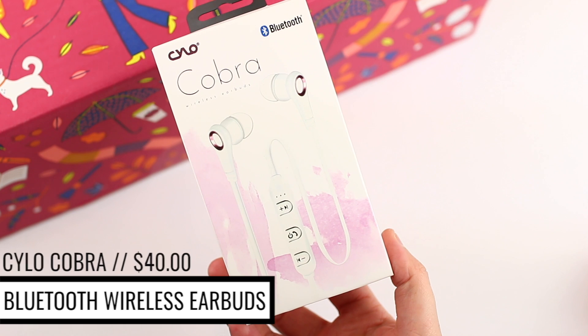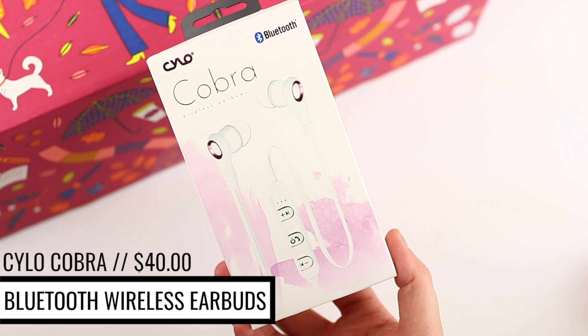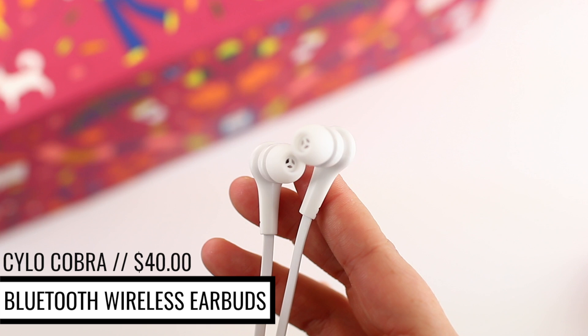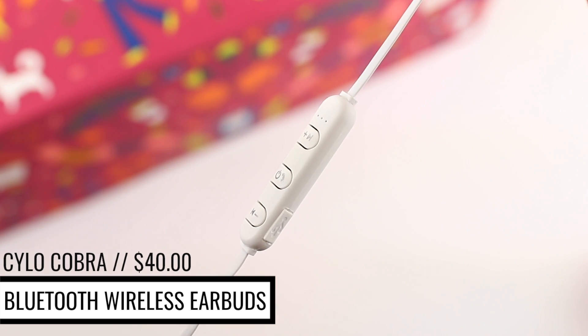The next thing in here is by the brand Cobra. These are Bluetooth wireless earbuds. If you have not tried wireless headphones yet, they are a game changer. I would just use the ones that came with my iPhone and I was good to go. But my husband convinced me to finally get them because he loved his so much, and they are such a game changer. I did not know that removing that cord would make such a difference, but they really do. So they are rechargeable, which is really convenient, so you don't have to worry about a battery.